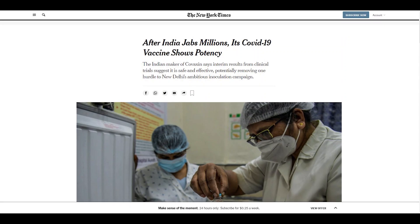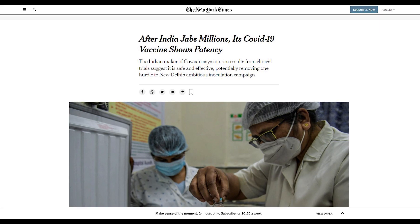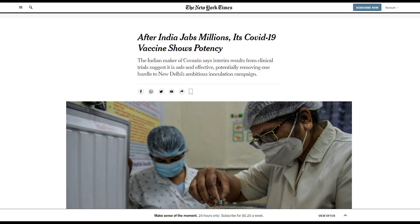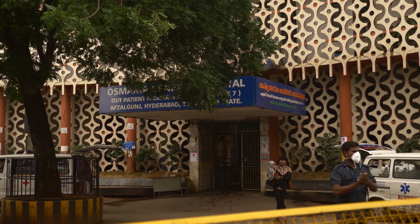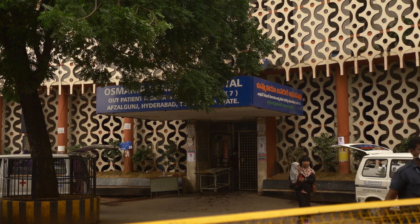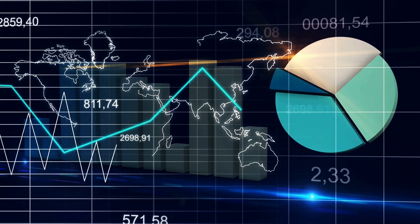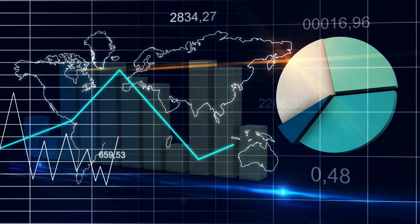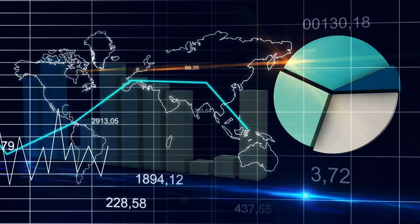According to the New York Times, the government of Brazil was one of the first to purchase Covaxin and wondered if the vaccine works. That question is likely answered now with an 81% overall efficacy rate against COVID-19. The interim results, yet to be peer-reviewed, revealed that volunteers were aged 18 to 98 years, including 2,433 adults aged 60 and over and 4,500 people with pre-existing medical conditions.